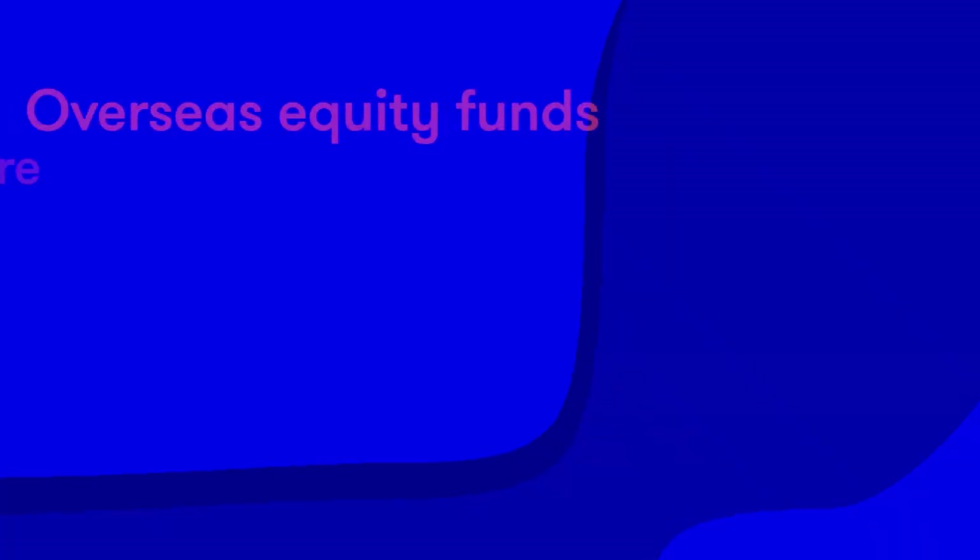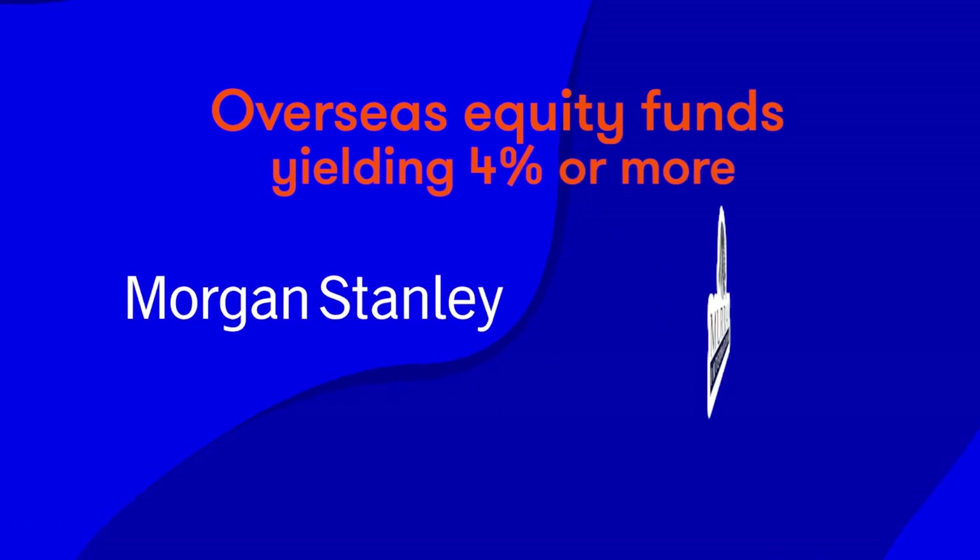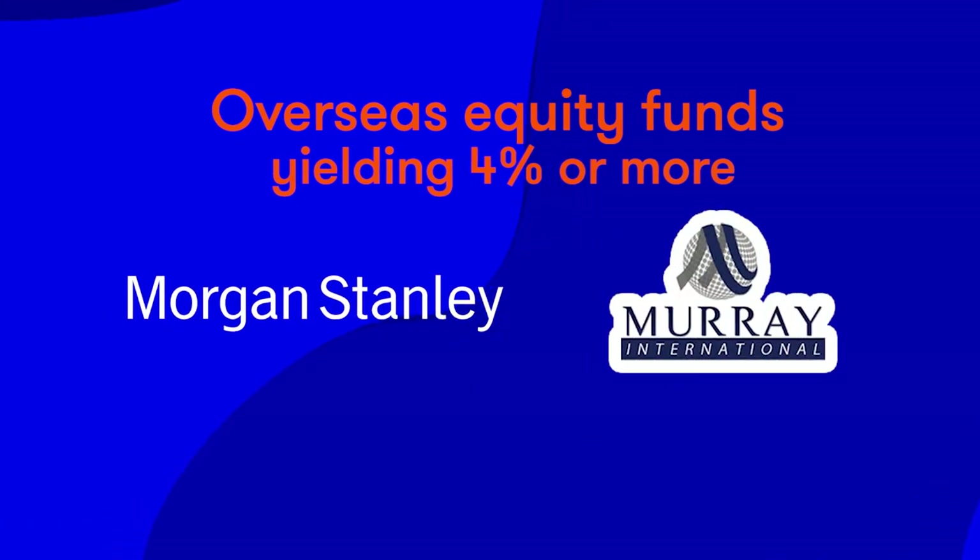For overseas equity income, two funds yielding 4% or more are Morgan Stanley Global Brands Equity Income and Murray International.